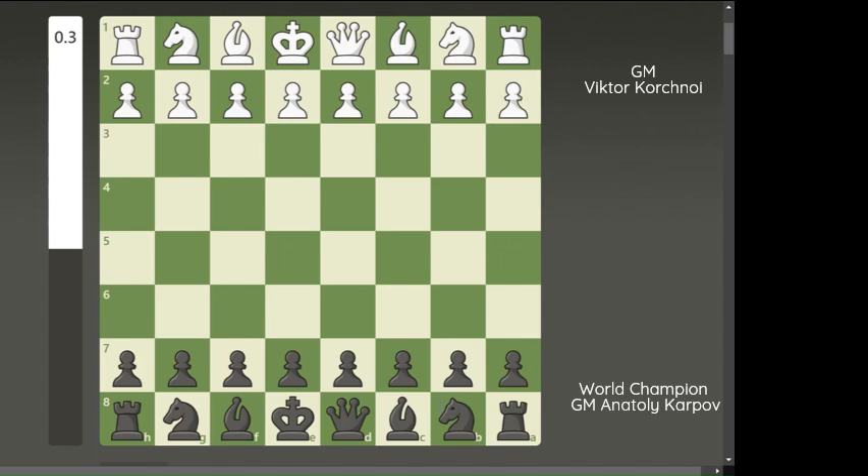Karpov won with 6 wins against 2 with 10 draws. The two players had already played against each other in the 1978 World Chess Championship in the Philippines, when Karpov also won.